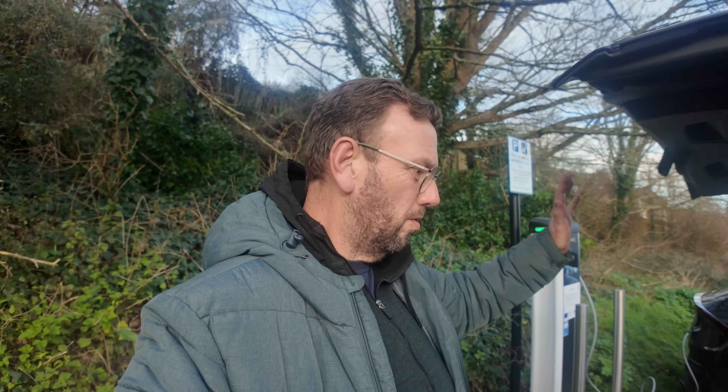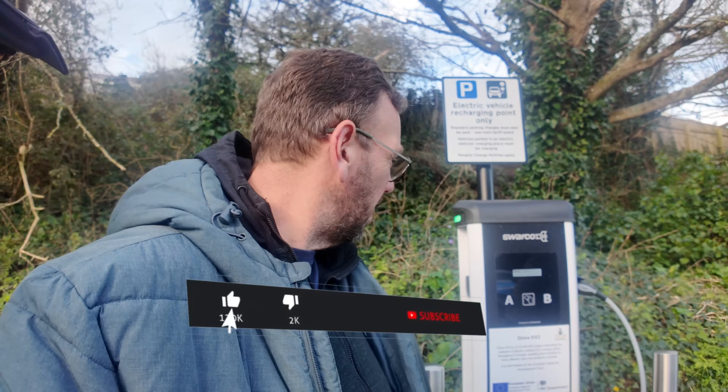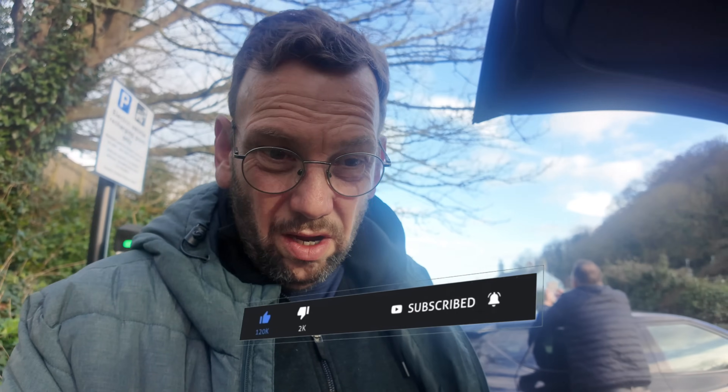Hello, welcome to the blog. We're local today — we've just popped down to Corsands where Swarco have installed more chargers. These weren't up and running a while ago but they seem to be all good to go now. There's quite a few of these appearing all over Cornwall. I'm assuming it's part of some sort of incentive, because Cornwall Council wouldn't do anything unless they were being paid for it.